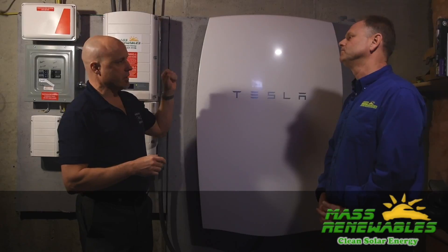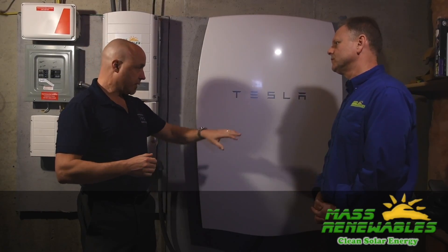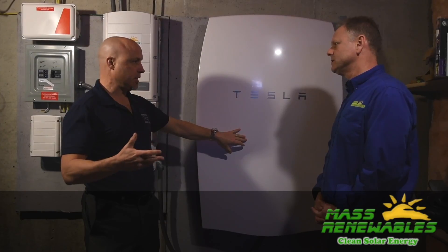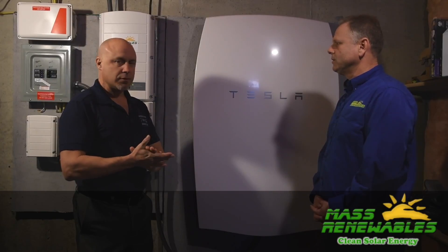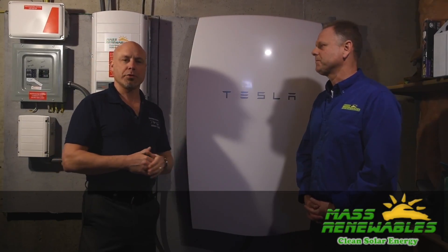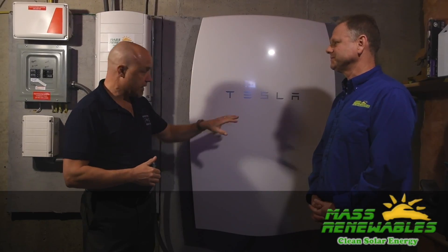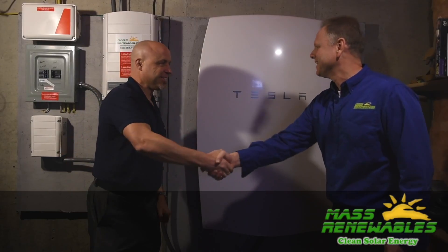If one of your customers wants to install this while they're doing panels, the same rebates apply through the state and all of that? Yeah, so if it's being charged by solar panels, then it's eligible. Mike Kelly, Mass Renewables — give them a shout. Solar panels, and you've got to get this Tesla in your house. Thanks, Mike.